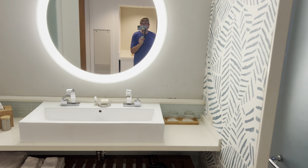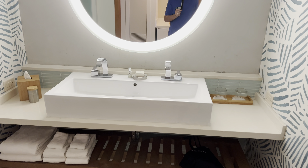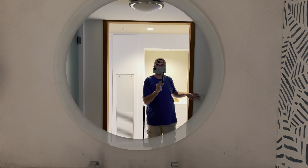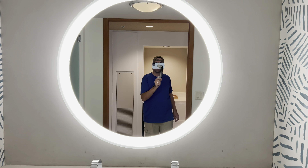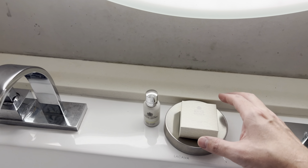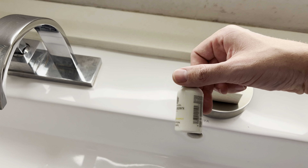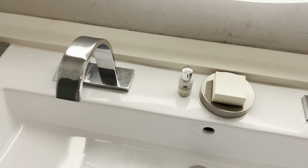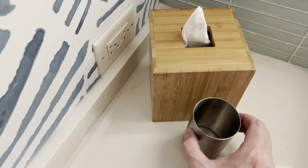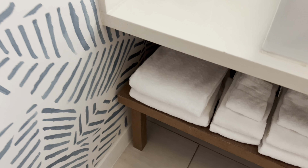Here's the bathroom — very nice and spacious. It has double sinks and a mirror with bright lighting surrounding it, which you can turn off and on. There's some Molten Brown hand soap and body lotion, some tissues, and an outlet right there as well.